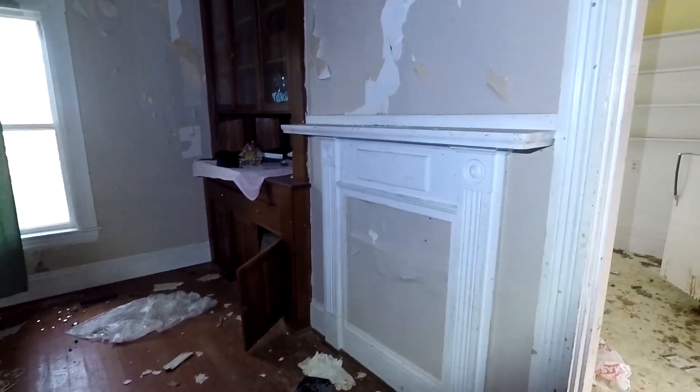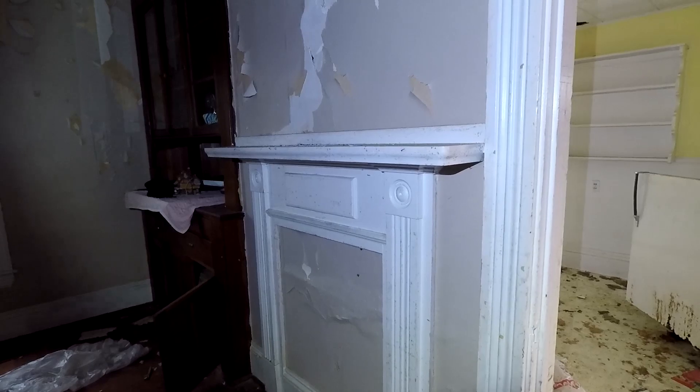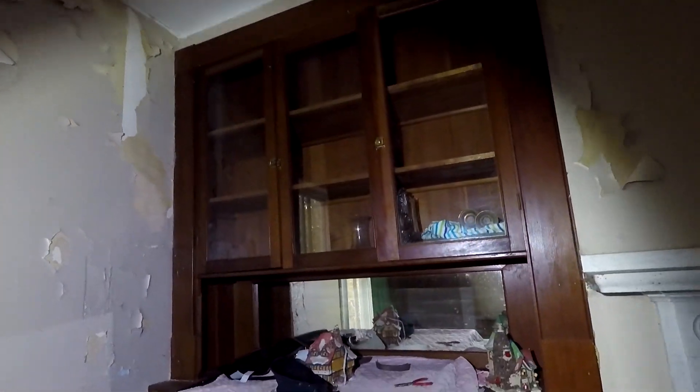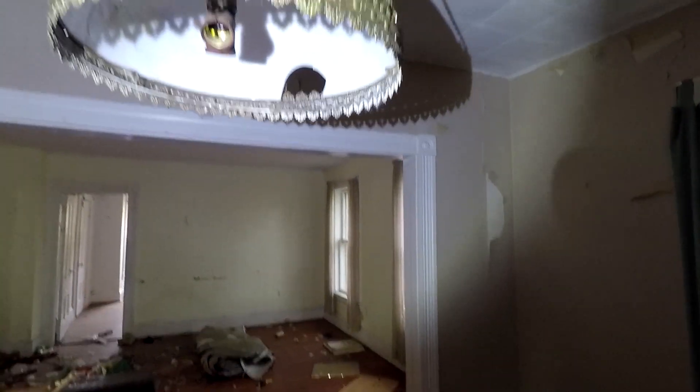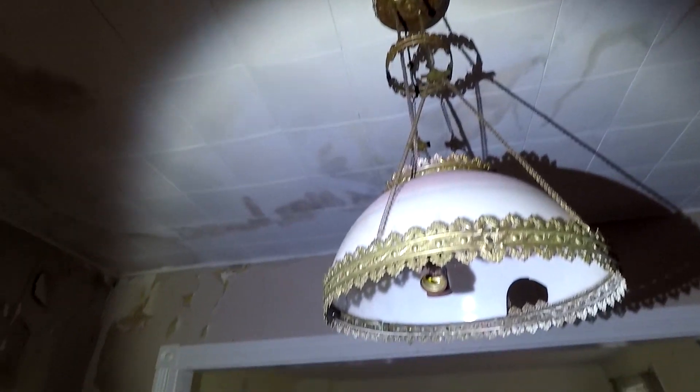Got a big living room here with a fake fireplace — there must have been one there at one point because I can't see the spot up top on the wall where the pipe would have gone through. Got a nice built-in cabinet here. Little sailor kind of hat. Look at the light fixture — kind of funky.